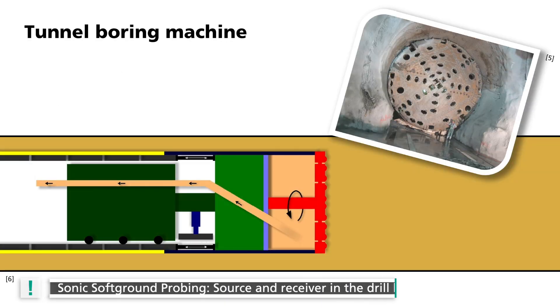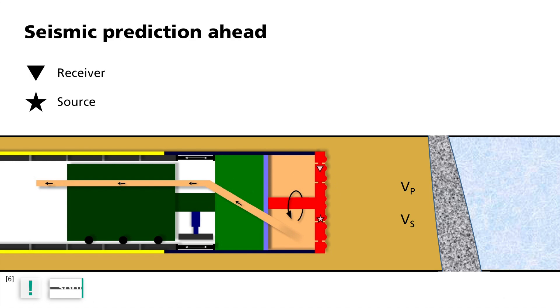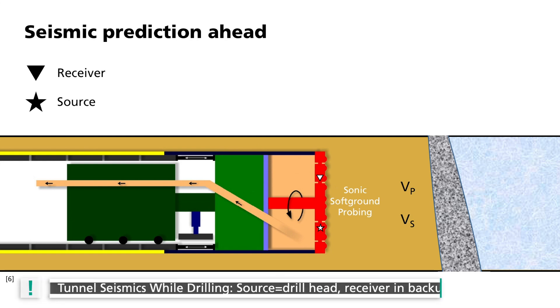One option is sonic soft ground probing. For this purpose, the source and the receiver are housed in the drill head. Seismic waves are then radiated directly forward into the rock and returned at reflectors. The disadvantage, however, is that technical maintenance cannot be carried out during drill advancement.